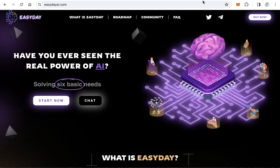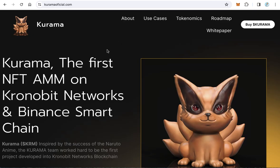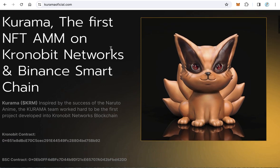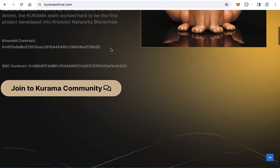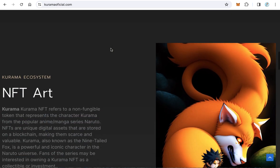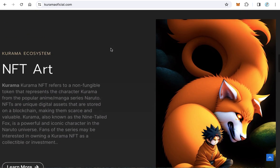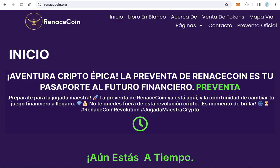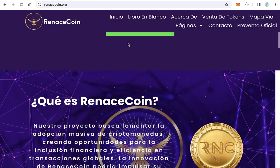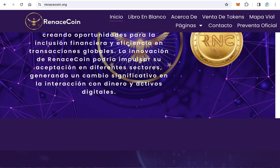10. Kuramaofficial.com stands as the first NFT automated market maker (AMM) on ChronoBit Networks and Binance Smart Chain, pioneering liquidity and trading for NFT assets. 11. Renexcoin.org aims to foster the mass adoption of cryptocurrencies by creating opportunities for financial inclusion and making global transactions more efficient and accessible.